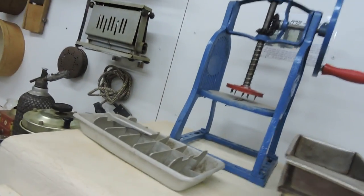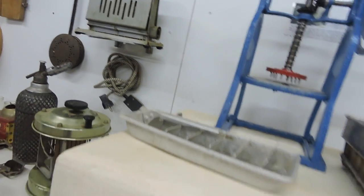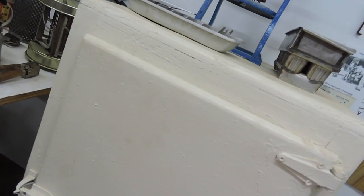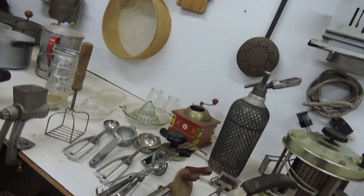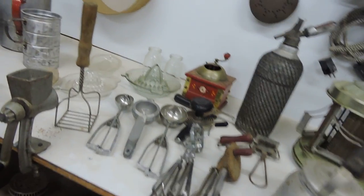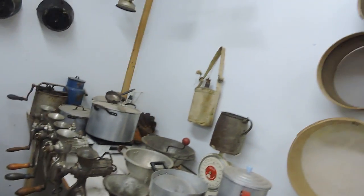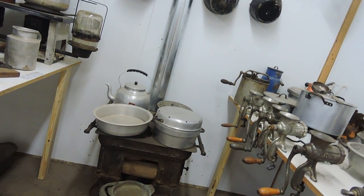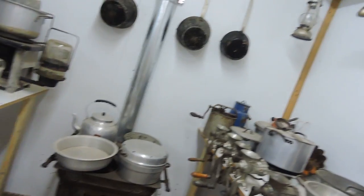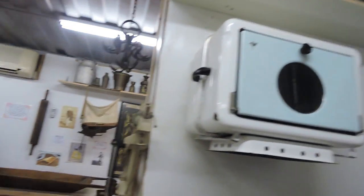The old ice cube tray that has the lever to pull the ice cubes out, and an ice box before they had refrigeration, toasters, egg beaters, ice cream scoops, hand mixers — way before Cuisinart's — an old stove, coal probably, pots, very old, and an old scale.